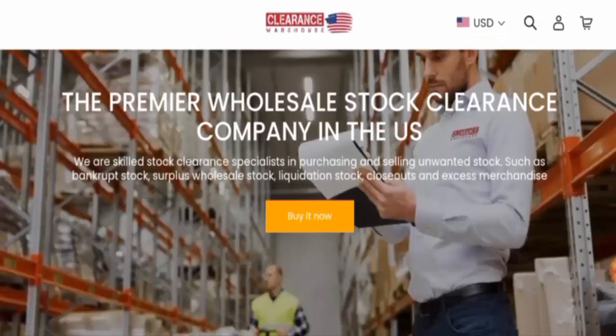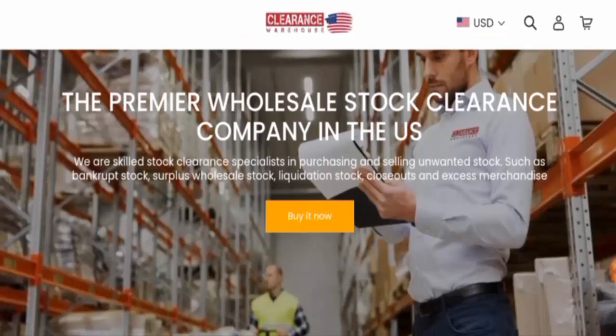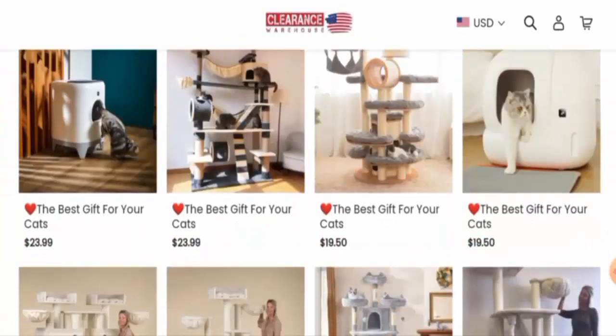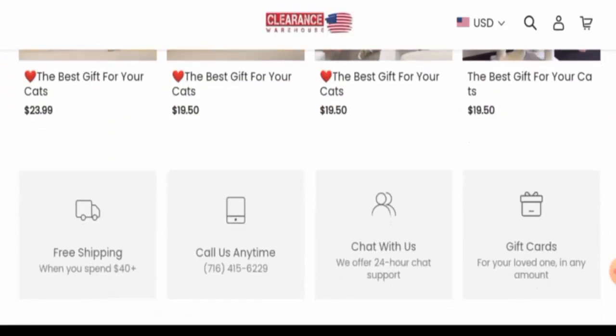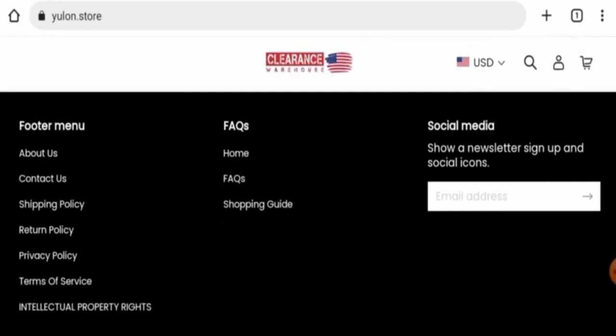This is an e-commerce site which offers cat-related products. They offer cat houses and other cat products, so you can check them out. Next, we are going to check the policies, starting with their payment types.